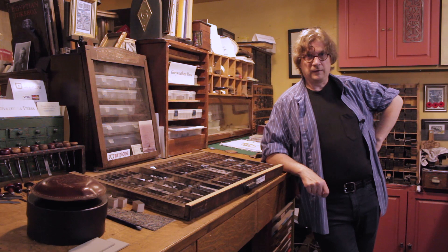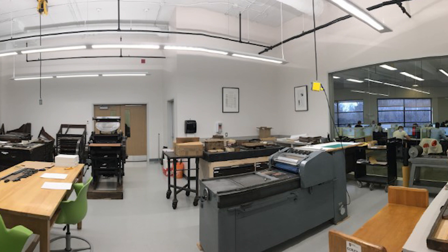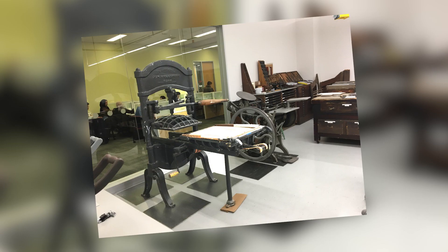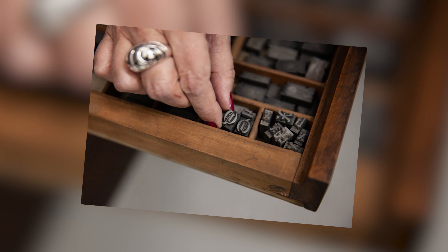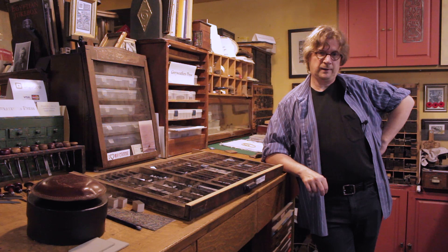Recently, I've had the good fortune to be working with the library at Carleton University and the English department at the same institution, building a book arts lab in the heart of the library. It's been an exciting project. We filled up a large space with equipment from all across the age of printing, and there's been donations from other institutions. We've got banks and banks of lead type, so it's very, very exciting.